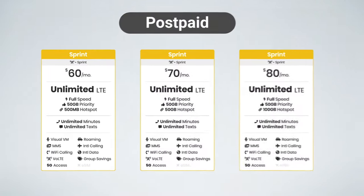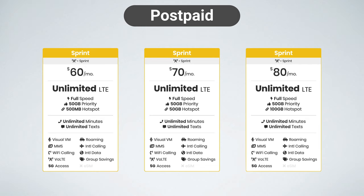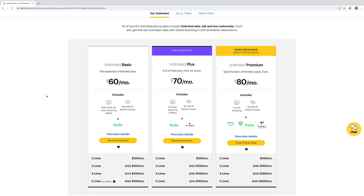Let's start by comparing the different postpaid plans. As you can see, Sprint has different options here. $60 a month is what they call Sprint Unlimited Basic. For $70 per month, you get Sprint Unlimited Plus, and for $80 per month, you get Sprint Unlimited Premium. Now, these plans are listed with the $5 auto pay discount enabled, which is how Sprint presents the plans on their own website.